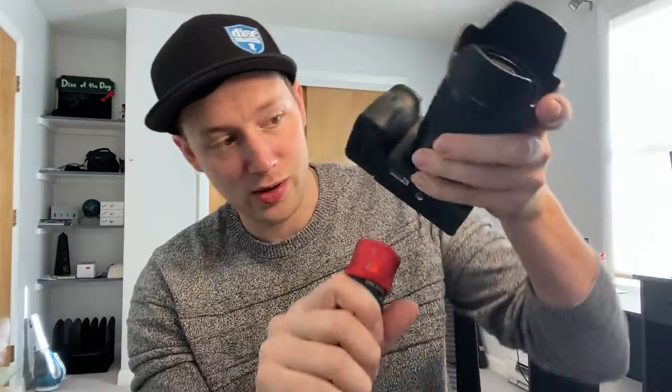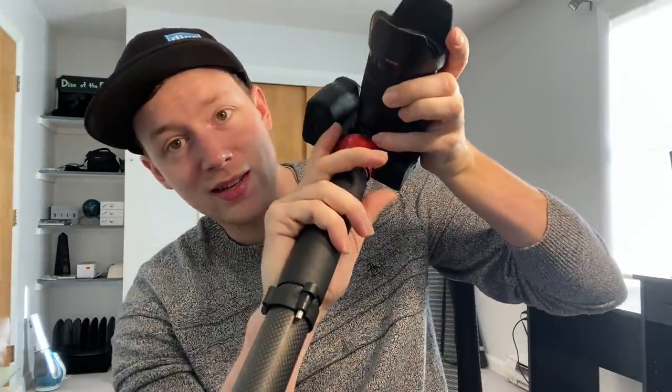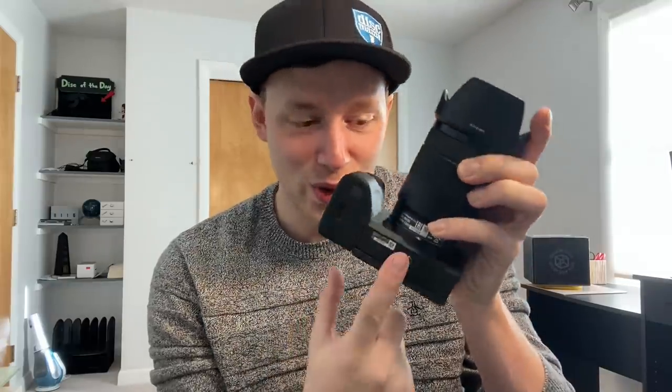Another big plus is that when I attach my monopod or tripod to the camera, you can see that the little door for the battery is still accessible with the tripod on the camera. Every time you want to change the battery or the SD card and you have to break down your entire setup, that is just very, very annoying. So I love the way they built this camera.